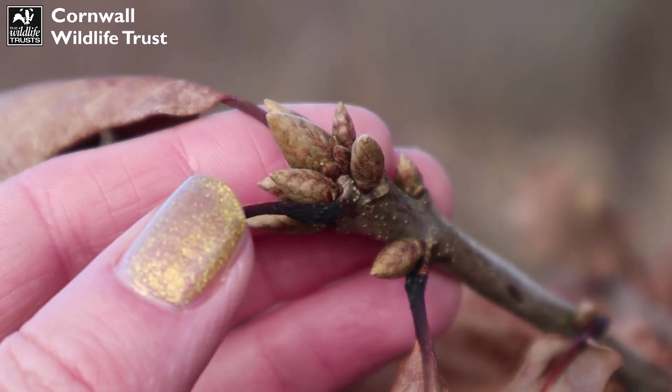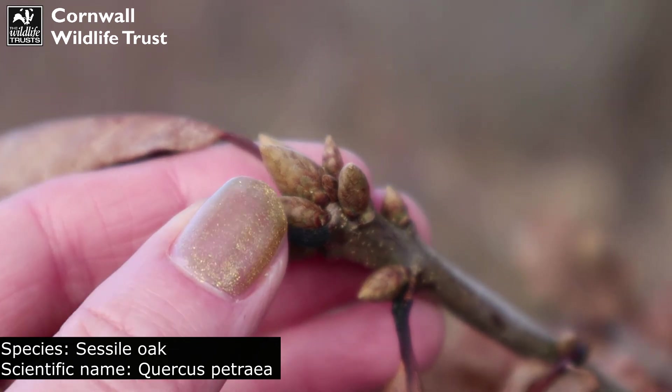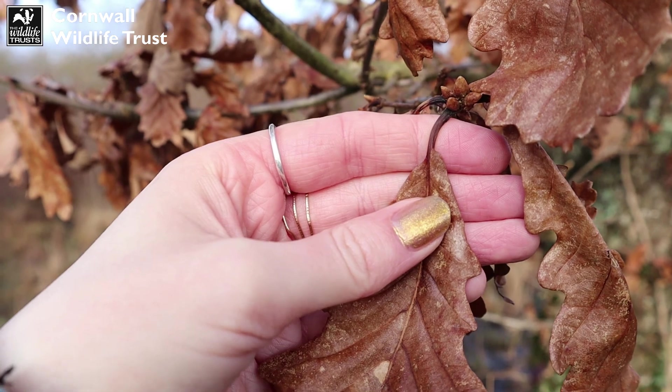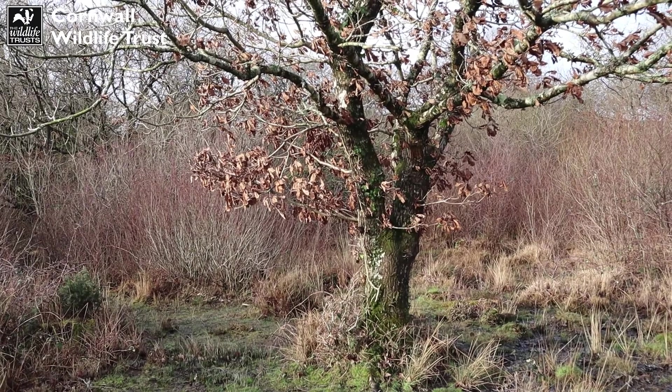Talking about oak trees, we're going to do a little bit of tree ID today. I think this is a sessile oak, and the reason I believe this is because of how the shoots look — they're a lot pointier than that of the English oak. And if you look at the leaves as well, the stalk is a lot longer, which is again characteristic of a sessile oak compared to an English oak. I find tree IDing really fun because there are just so many different ways you can identify trees — by looking at the bark, the colour of the bark, the ridges in the bark, the colour and shape of the leaves, and the type and look of the shoots as well.